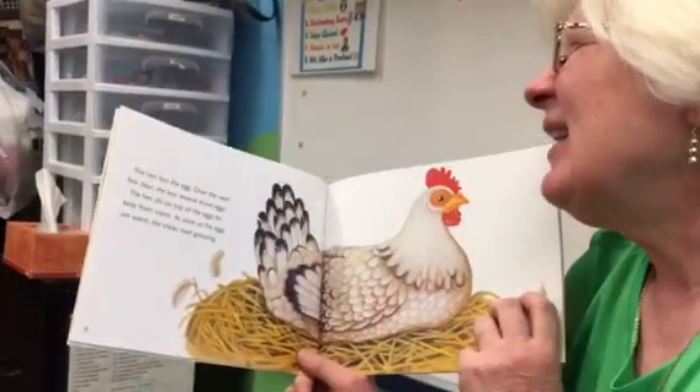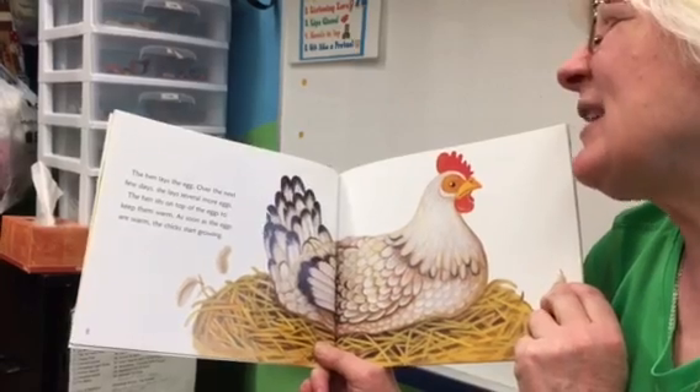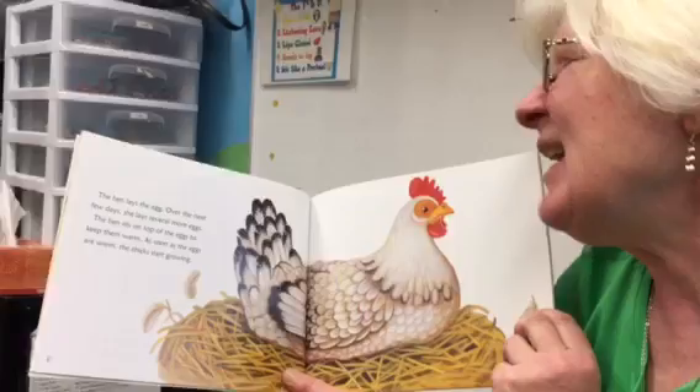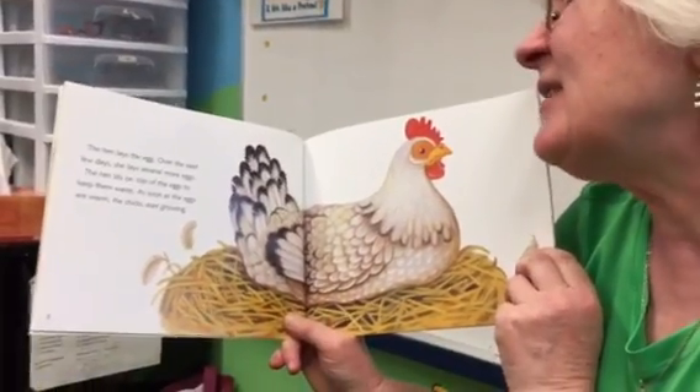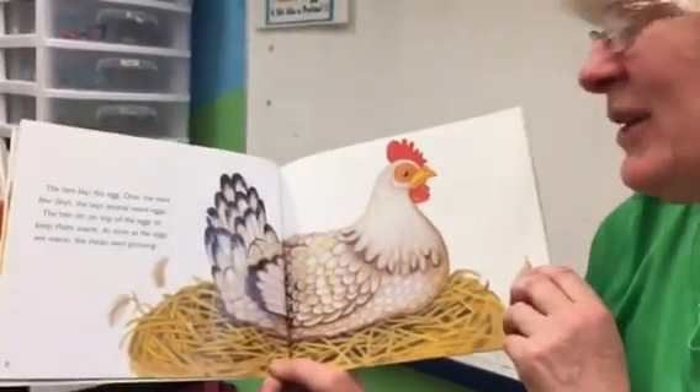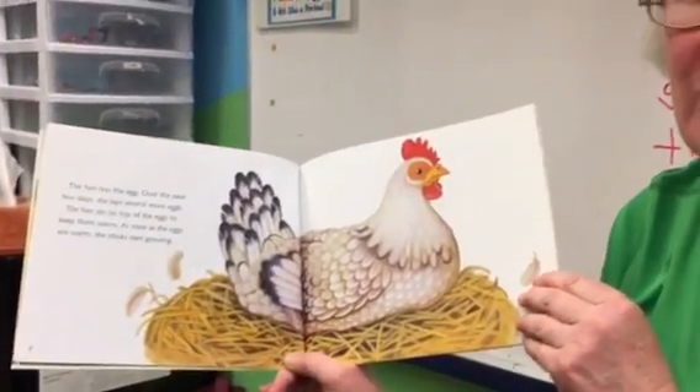The hen lays the eggs. Over the next few days she lays several more eggs. The hen sits on top of the eggs to keep them warm. As soon as the eggs are warm, the chicks start growing.